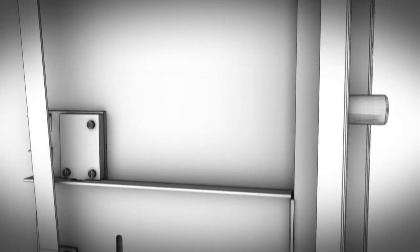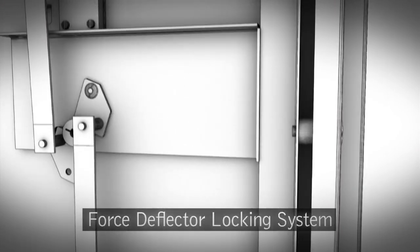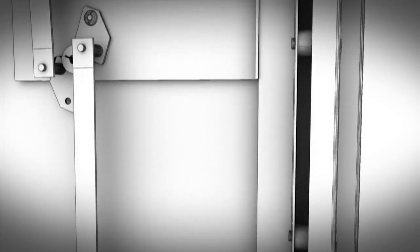Some Browning Pro Steel safes feature the force deflector locking system, which relies on an innovative rotating cam device to prevent forces to the bolt or handle from reaching the lock. The reliable force deflector system prevents energy transfer to the lock better than most systems in the safe industry.